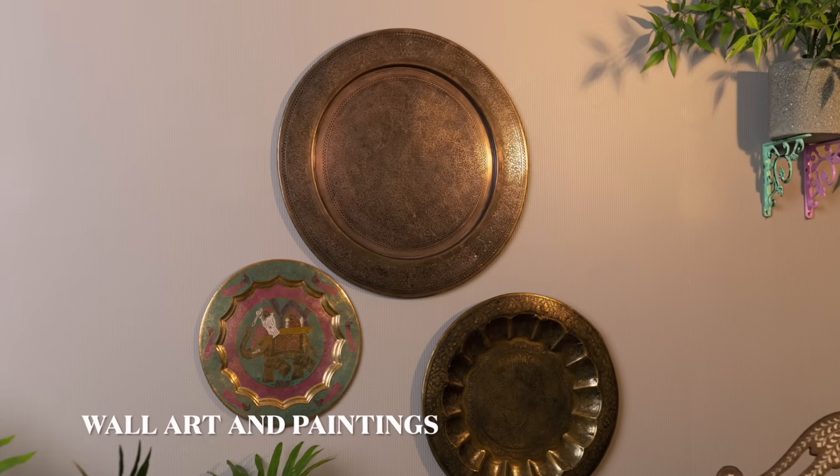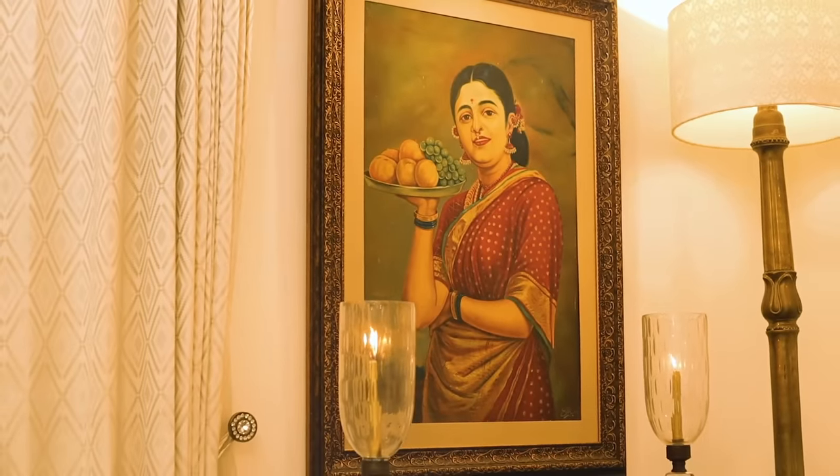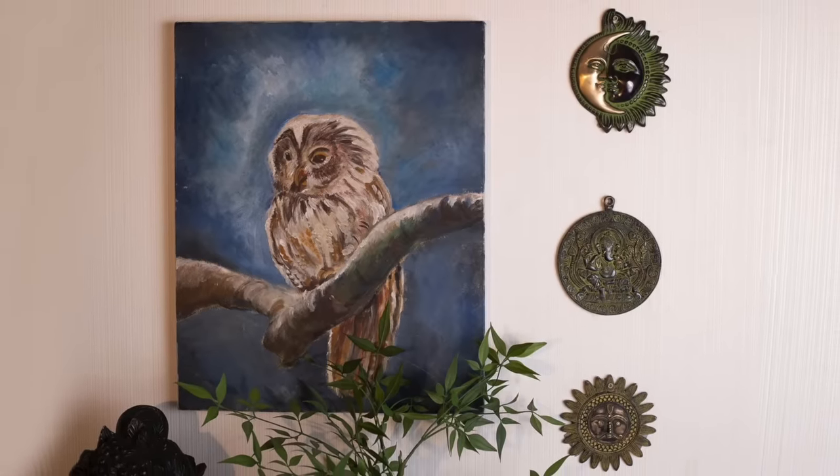According to the decor plan of your home, you can either go for a metal wall hanging or a framed piece of fabric. A statement piece is always a great choice.